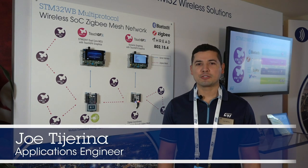Hello, my name is Joe Tiarina, applications engineer for microcontrollers based in Austin, Texas. Here we are at CES 2020.